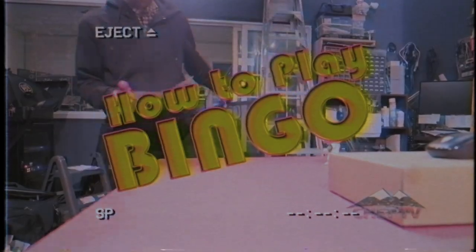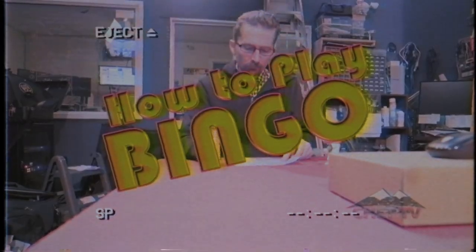Here is a first time Chet TV Bingo player ready to play Chet TV Bingo. Or is he? I'm excited to play Chet TV Bingo for the first time, but I don't know how to play. Whatever should I do?